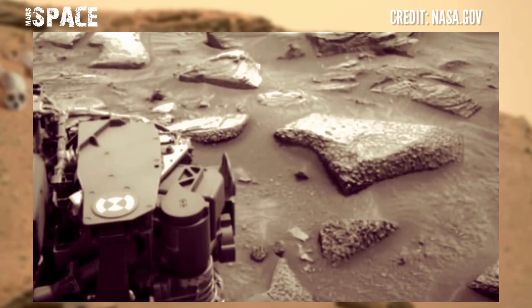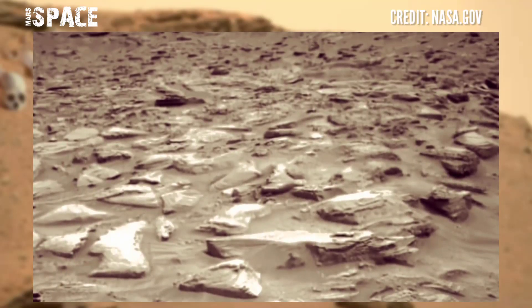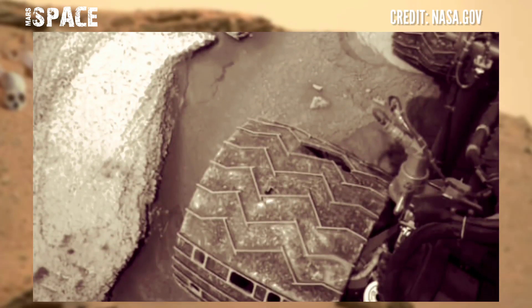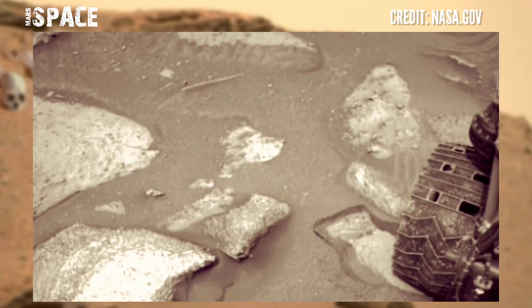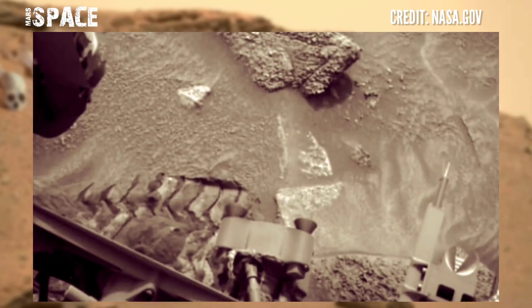Mars rover released this stunning video footage of the Mars surface. Here are high resolution images from NASA's Mars Curiosity rover, using the navigation camera (NavCam). The images are black and white — black and white color is the best for investigation.